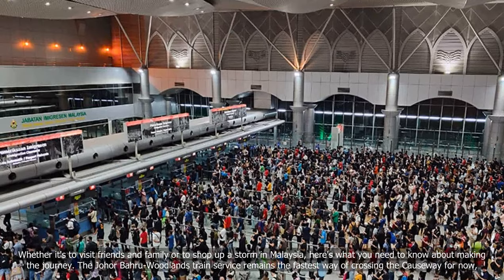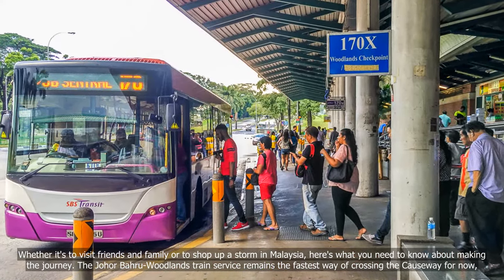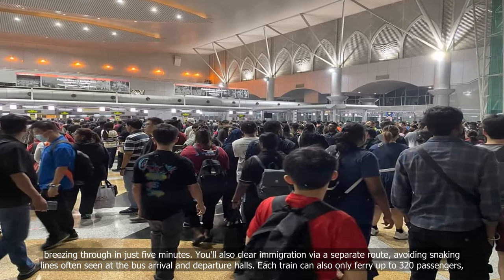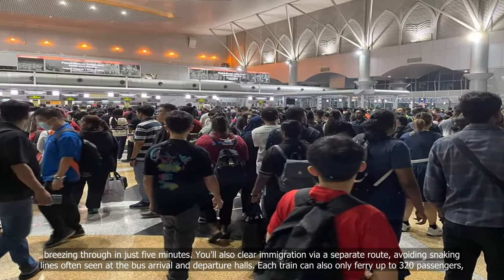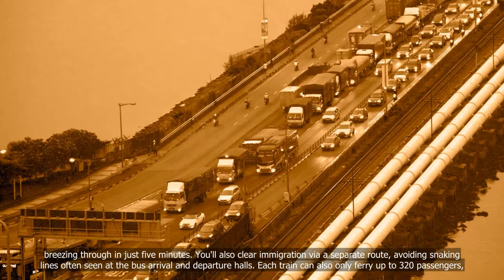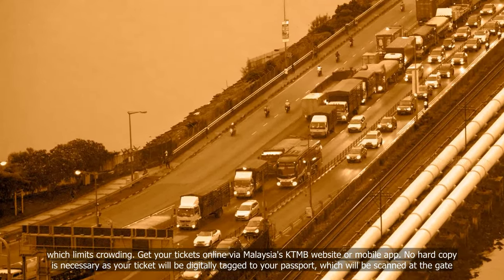The Johor Bahru Woodlands train service remains the fastest way of crossing the causeway for now, breezing through in just 5 minutes. You'll also clear immigration via a separate route, avoiding snaking lines often seen at the bus arrival and departure halls. Each train can also only ferry up to 320 passengers, which limits crowding.